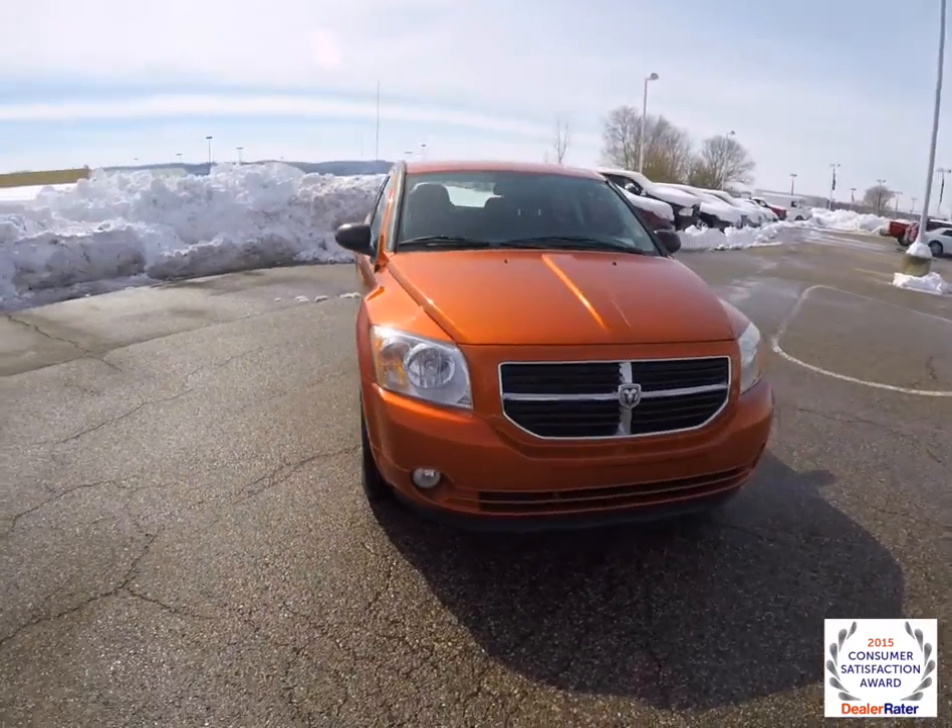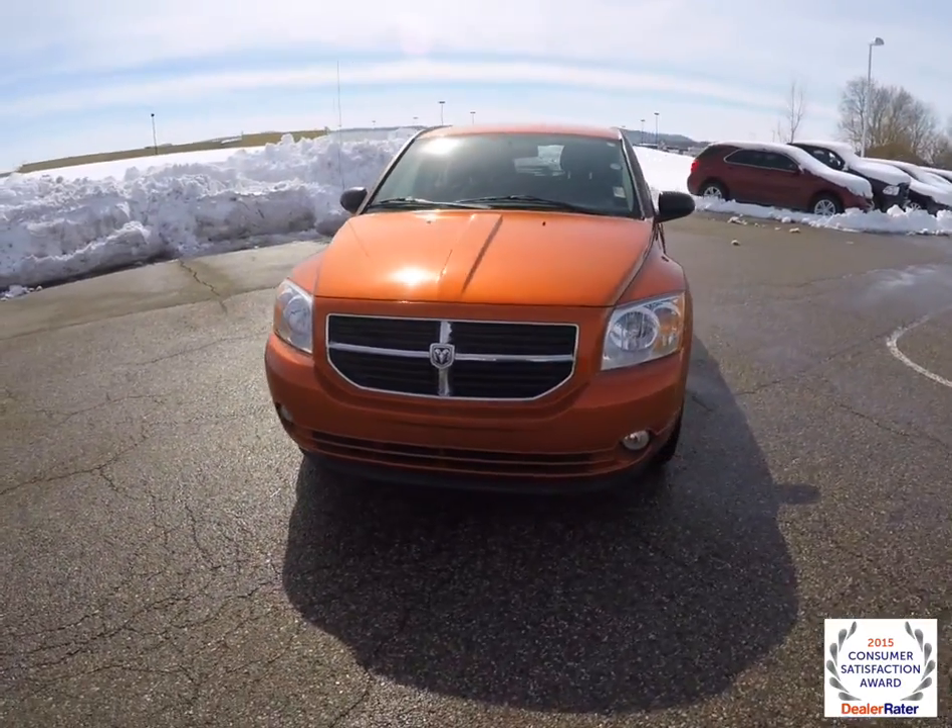Hello everyone. Today we're going to take a quick walk around and look at this 2011 Dodge Caliber Main Street.